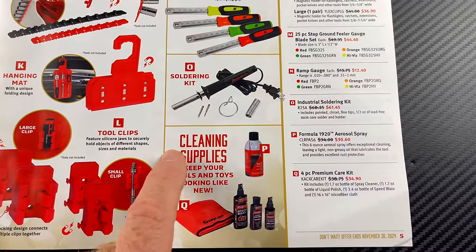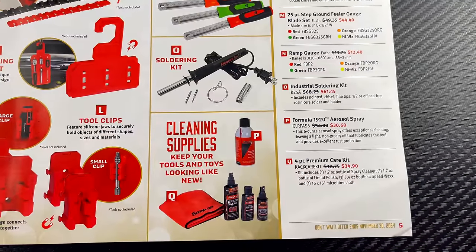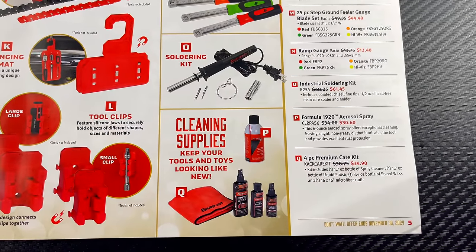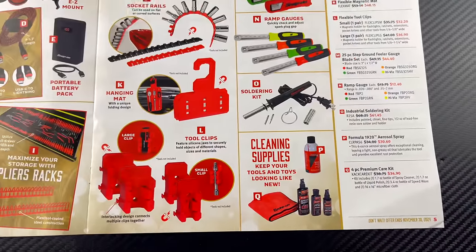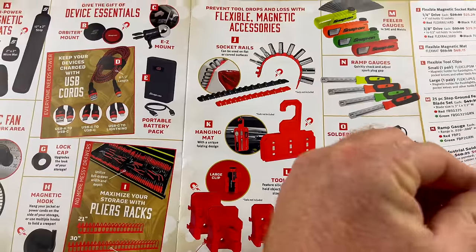They have some tool cleaner — an aerosol spray — for $30.60 and a four-piece premium car kit for $34.90.